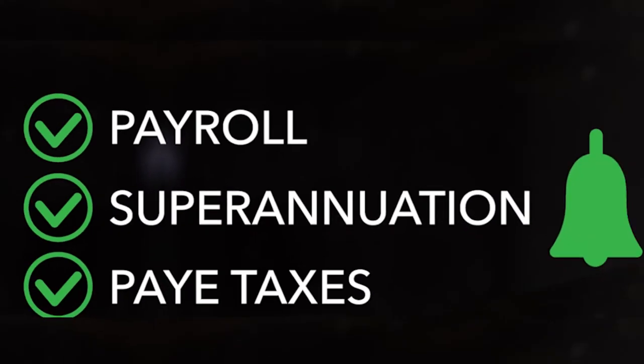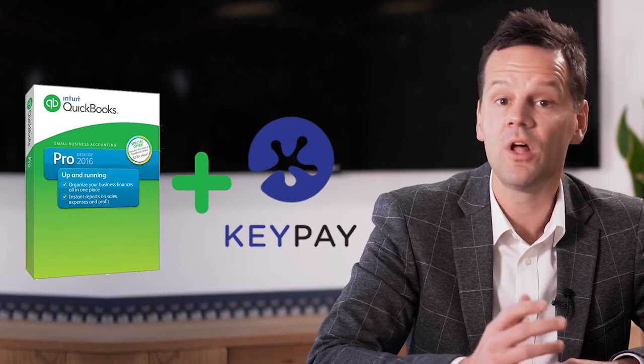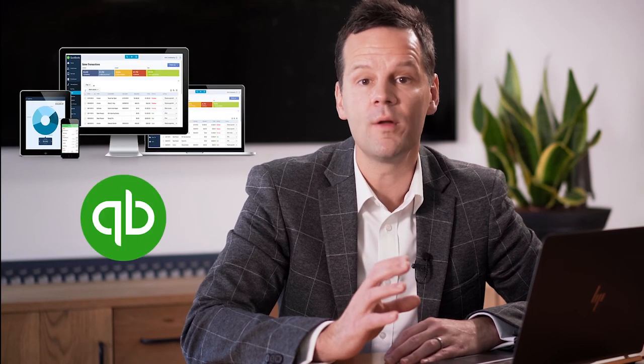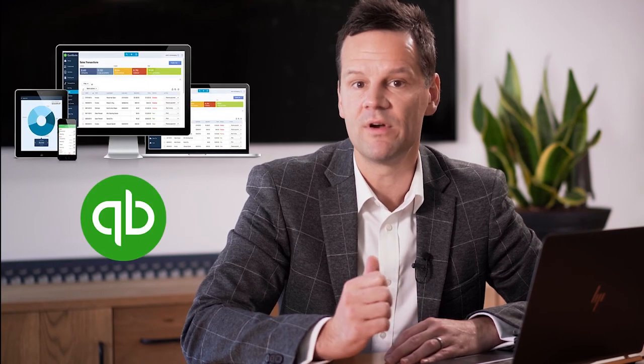So what does this mean to small and medium businesses? It means that if you're not already using an online payroll system which is STP compliant, you'll need to move by the 1st of July 2019. The ATO requires all businesses to lodge their pay runs electronically using STP compliant software like QuickBooks Online, whose payroll is powered by KeyPay. With an STP compliant online solution, you can automatically send payroll information with every pay run.